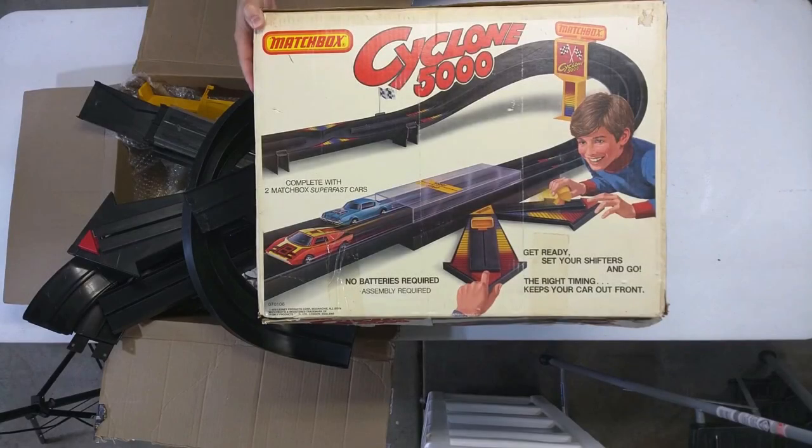Okay, here are the track rules. First vehicle to finish twice wins. What is finished? Well, in order to finish, a vehicle has to make it back to the launch tube. That's all. Nice and simple. Alright, let's get started.